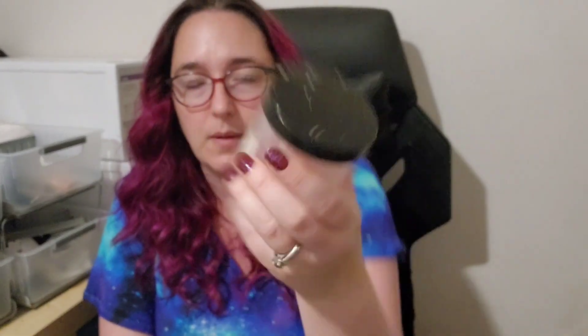Now let's go into the unfinished wax. I've got quite a few scoops this week because I went quite heavy — mainly picking from my Scoopable and Rose Girls draw and the Supertarts bags draw. First, Nila Strawberry Noel from Scoopable — vanilla wafer, strawberry jam, vanilla bean noel. I'm sort of ready just to finish this one up. I really enjoyed it the first time from Rose Girls, but this time around I'm not sure — maybe it's the vanilla wafers. Probably a medium throw. Don't think I need to get it again.